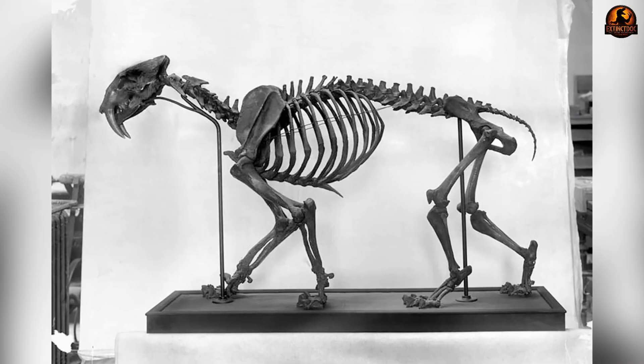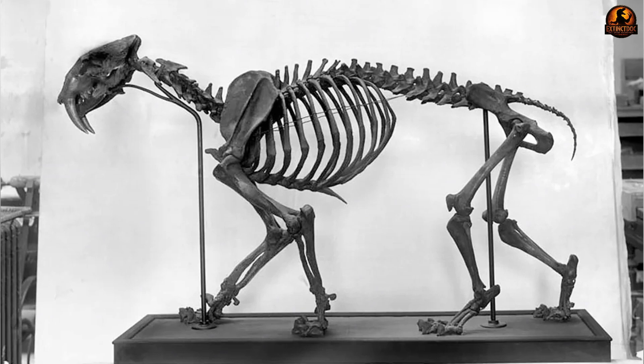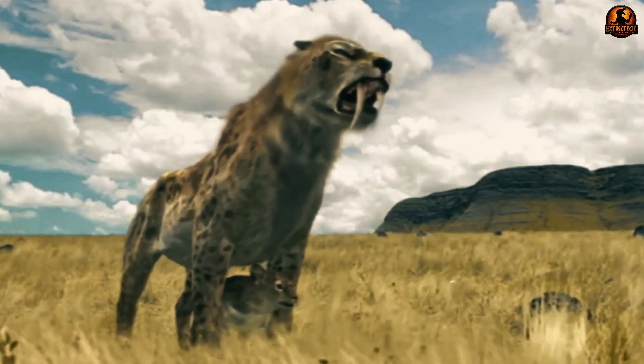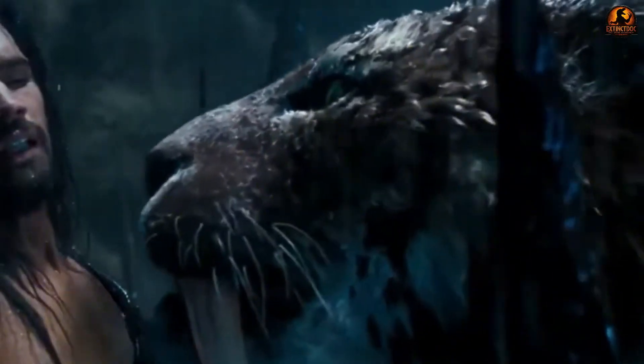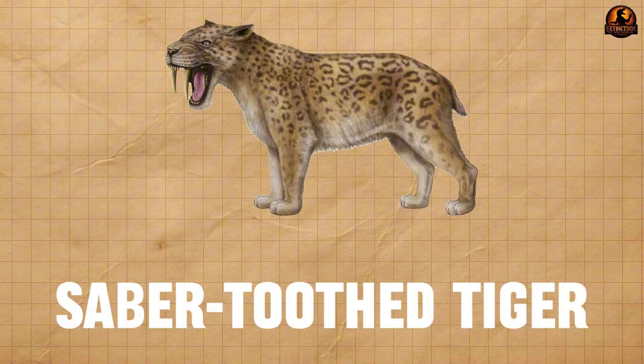But what if even with such a familiar image of those fearsome fangs, we've only seen their bones? Even with thousands of fossils, paleontologists have relied on skeletal fragments to piece together these ancient predators, leaving massive gaps in our understanding of what they actually looked like. In 2020, something extraordinary emerged from the frozen ground of Siberia that would change everything we thought we knew about saber-toothed cats.